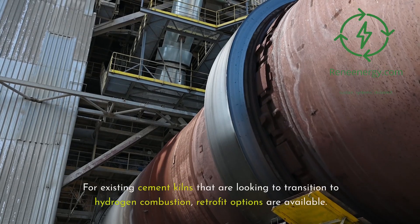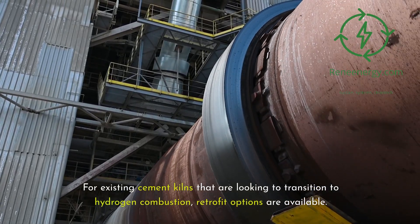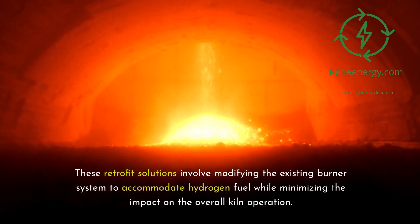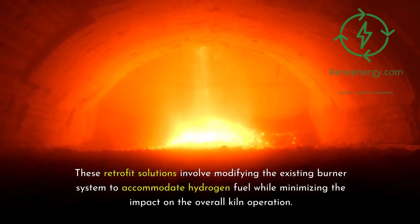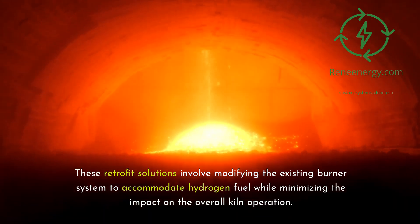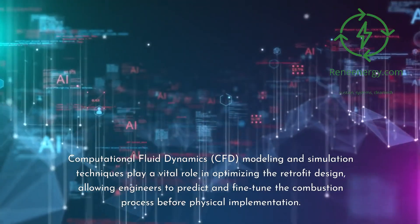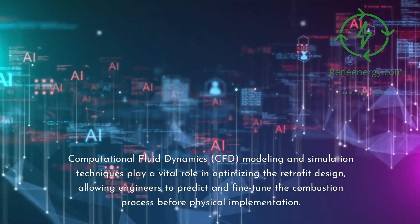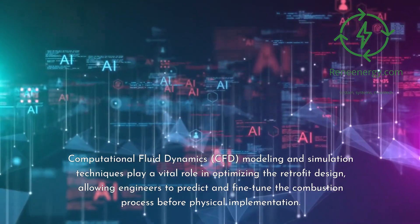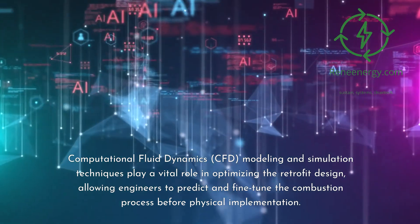For existing cement kilns looking to transition to hydrogen combustion, retrofit options are available. These retrofit solutions involve modifying the existing burner system to accommodate hydrogen fuel while minimizing the impact on overall kiln operation. Computational fluid dynamics (CFD) modeling and simulation techniques play a vital role in optimizing the retrofit design, allowing engineers to predict and fine-tune the combustion process before physical implementation.